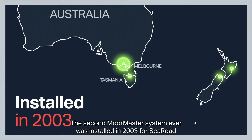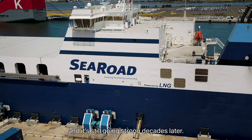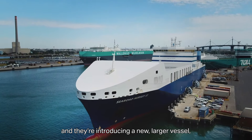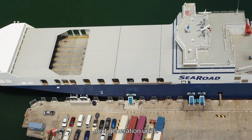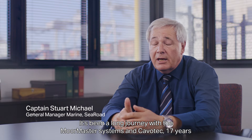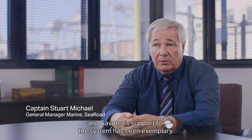The second MoorMaster system ever was installed in 2003 for SeaRoad and it's still going strong decades later. SeaRoad's business is growing and they're introducing a new, larger vessel and upgrading the current MoorMaster system with new, next generation units. It's been a long journey with the MoorMaster systems and Cavotec for 17 years. I can say they've been extremely consistent over the time and Cavotec's support for the system has been exemplary.